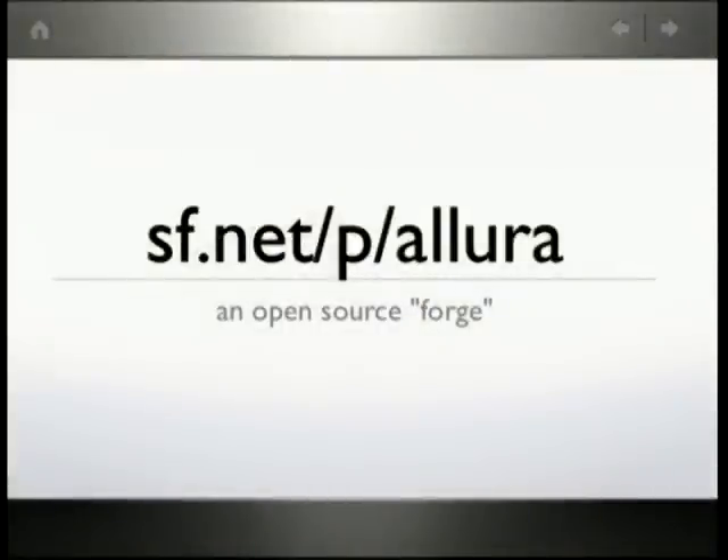As you know, SourceForge has been around for a long time. For a while it kind of stagnated — we weren't doing anything cool. Google Code and GitHub came along, but we're doing cool stuff again now, so you should check us out.